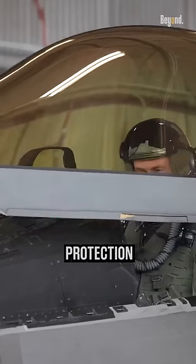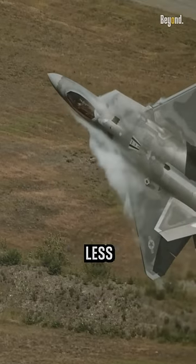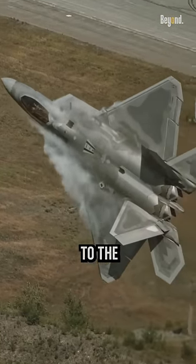The canopy provides some protection for the pilot, and if the nose of the plane were to be hit, it would be less likely to cause critical damage to the cockpit.